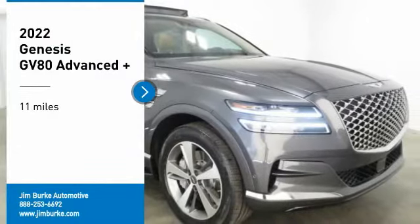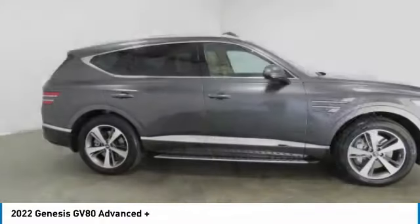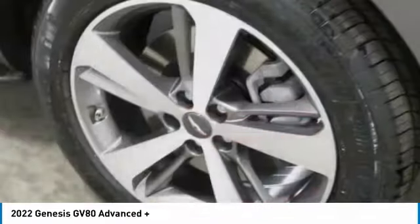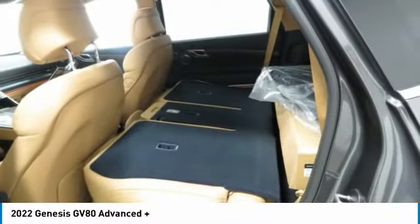Stop by and take a look at the 2022 GV80. The Genesis GV80 is a stylish luxury SUV with third-row seating for all your hauling needs. The exterior has a distinctive and sophisticated look, with an interior that is even more impressive.